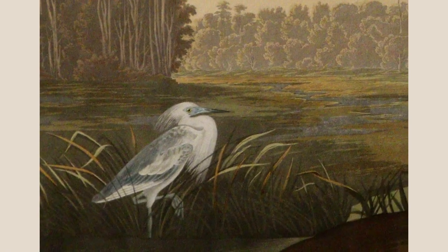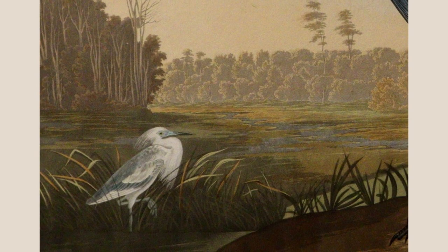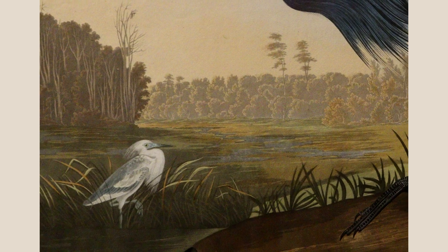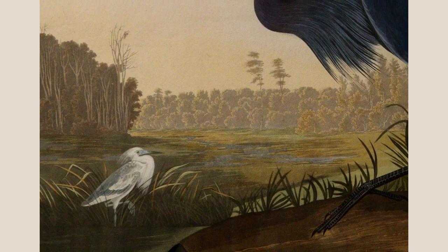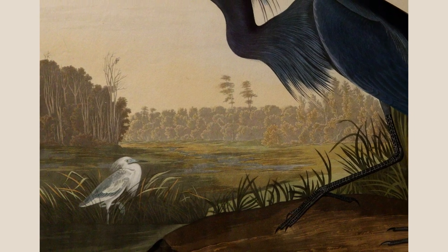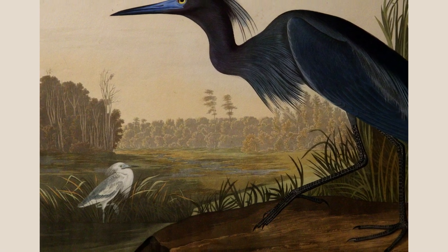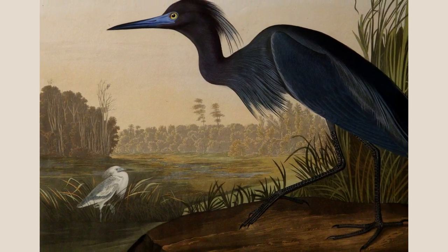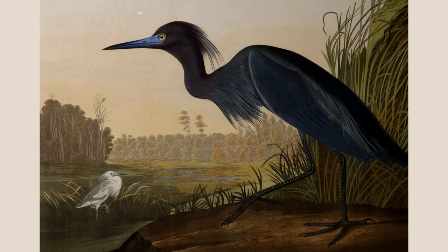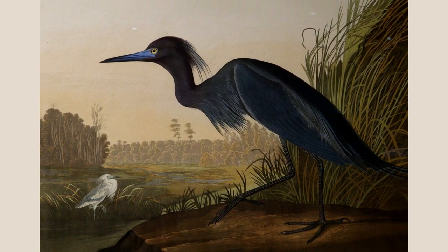From Plate 307, little blue herons produce young that are all white. The chicks gradually add blue feathers after their first winter, as you can see in the bird on the left. Audubon discovered that some young remain white into their first breeding season, which means white, mottled, and blue birds can be found nesting together. They nest in the lower Mississippi Valley, where wetland habitat loss is a concern. One of Audubon's assistants, George Lehman, painted the landscape for this plate.